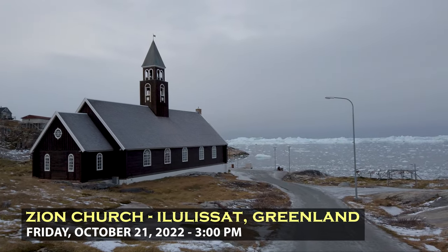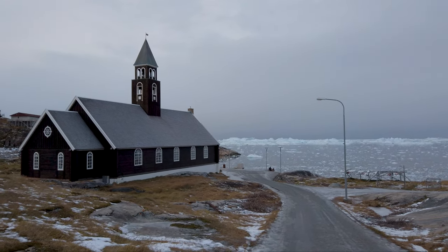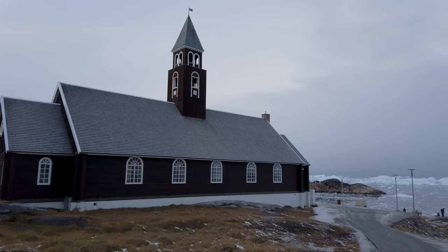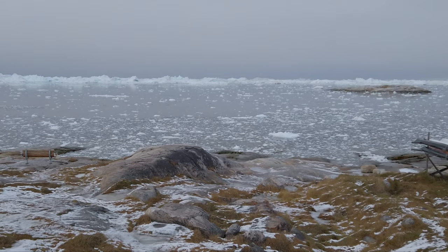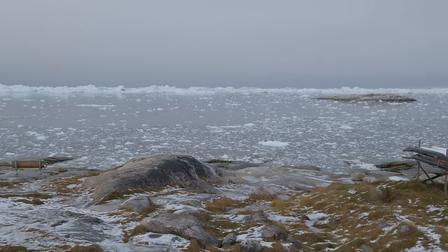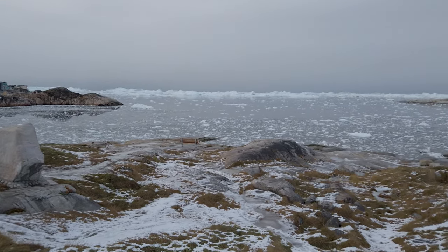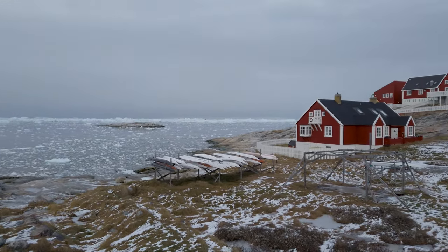This is the Zion Church, which is beautiful up against the icebergs of Disco Bay below. The community has put some sand and salt down, making it a little easier to walk. It looks like a ton of ice moved into the bay overnight — it's pretty clogged on the surface of the water. Such incredible beauty here in Ilulissat. I hope I'll definitely be back. There are a few Danish and German tourists here, but honestly, hardly anybody in the world comes here. I have no idea why — it's gorgeous.